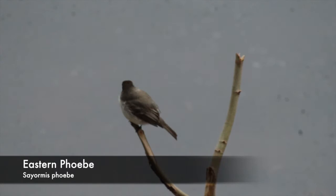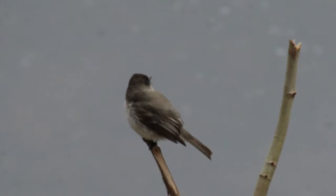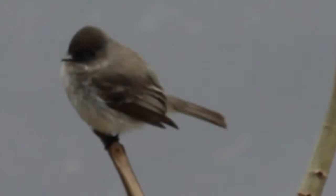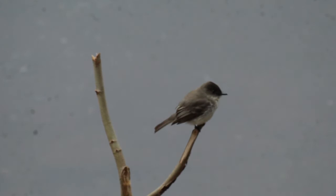Eastern Phoebes are a small species of flycatcher that inhabit open woodlands. They eat small insects which they snatch out of the sky with their thin beaks. An interesting behavior these birds have is pumping their tails up and down when perched. It is unknown exactly why they do this; however, there are many theories. Some think it is a way to alert predators that they have been spotted, while others think it is a way to communicate with other Phoebes.